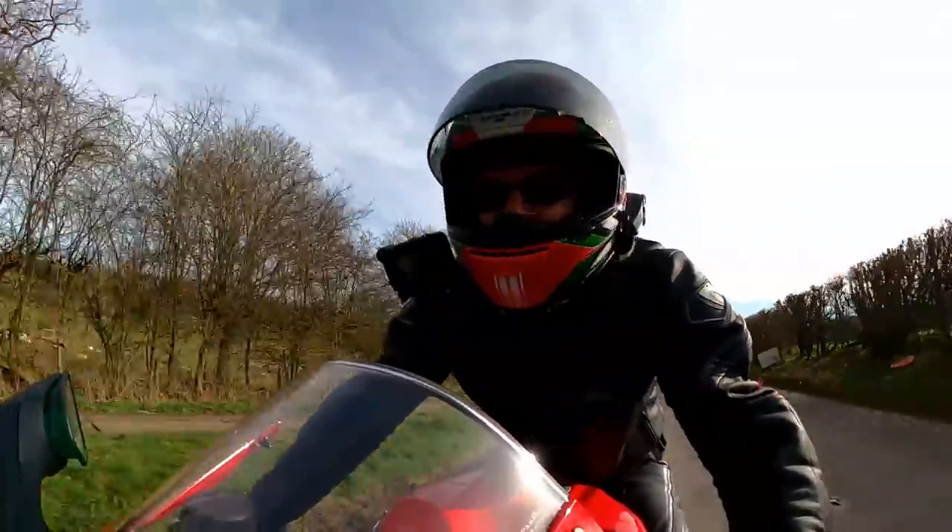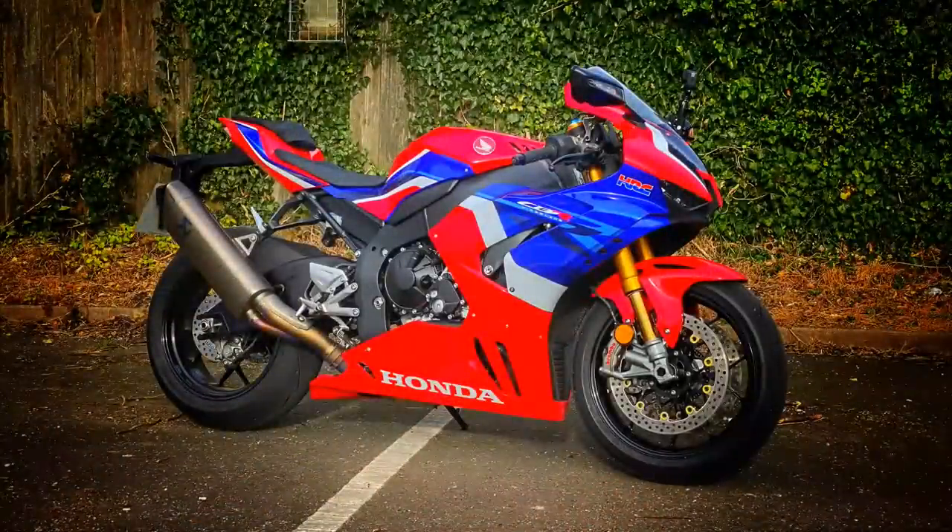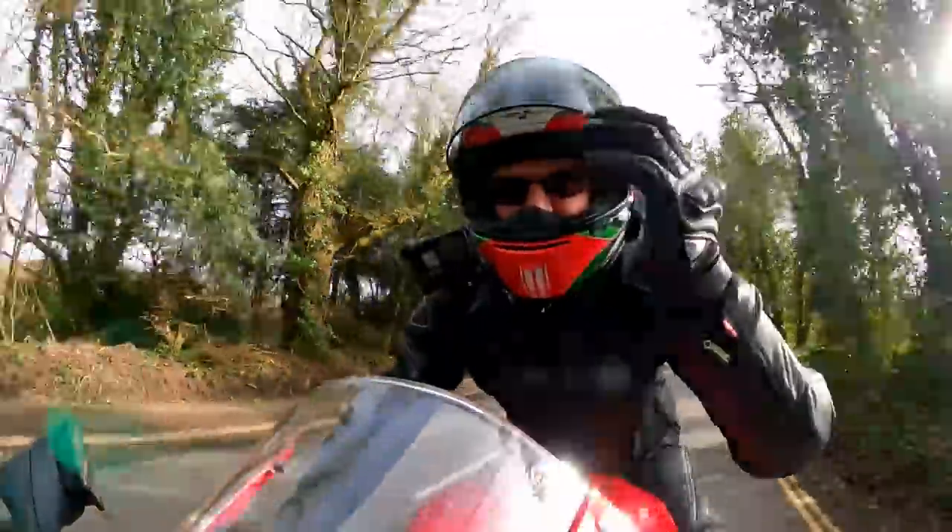Hey kids! Mr Flyer here, hope you're well. Out and about today on a really special bike — you'll know already that today I'm riding the Honda CBR 1000 RR-R Fireblade SP. What an absolute beast of a bike.